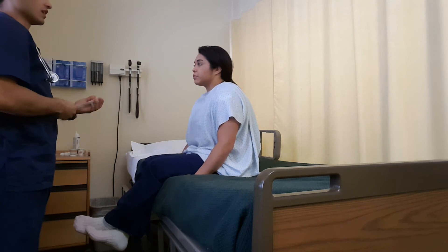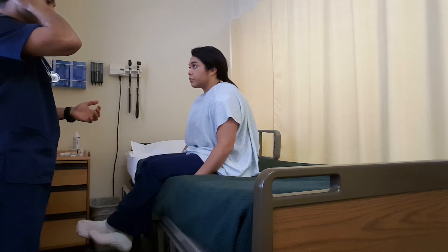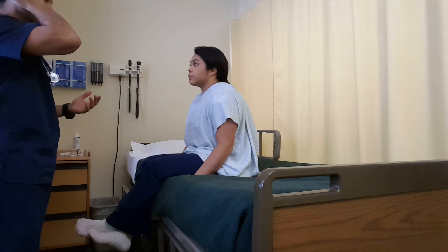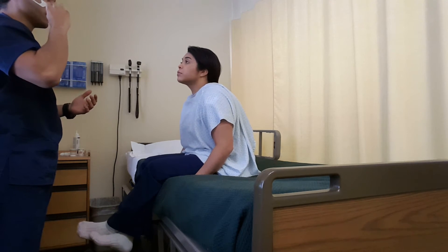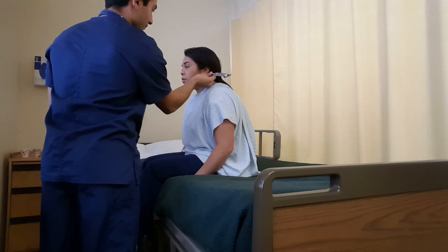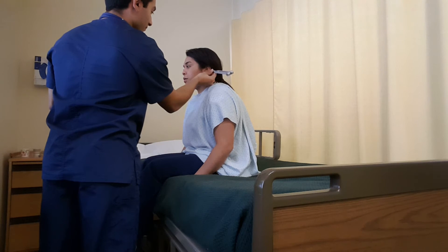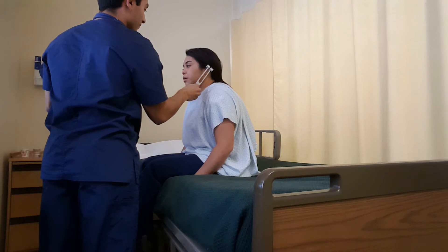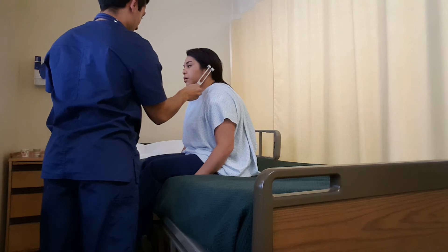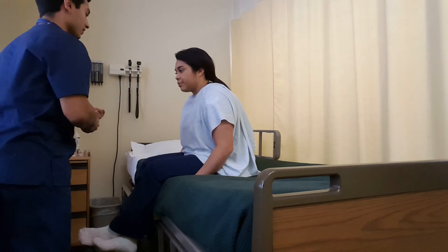Next I'm going to do the Rinne test. I'm going to ring it again, place it behind your ear. And you'll tell me when you stop feeling the vibration or hearing it. Then I'll place it in front of your ear, and after that you'll tell me when you stop hearing it. Now. Now. Good. I'm going to do the other side.